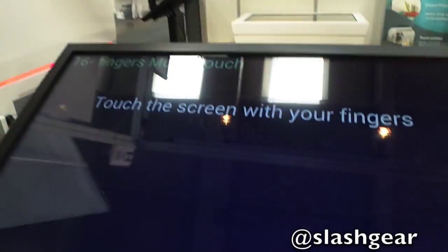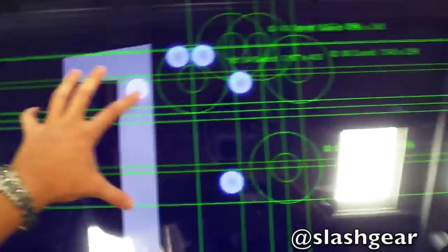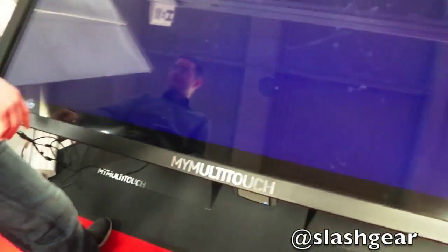Six hands on there at once. This technology is very useful when you use it with more than one or two people. For one person it does not make any sense — unless you stick your feet in there too.